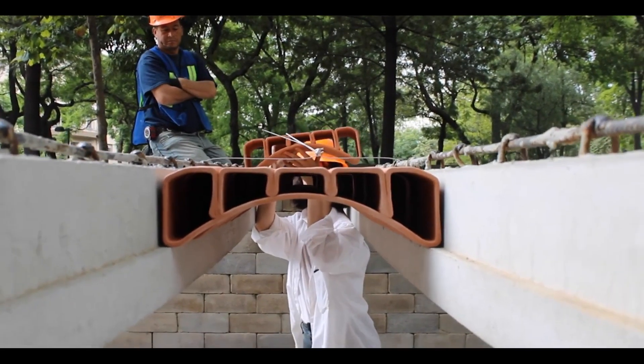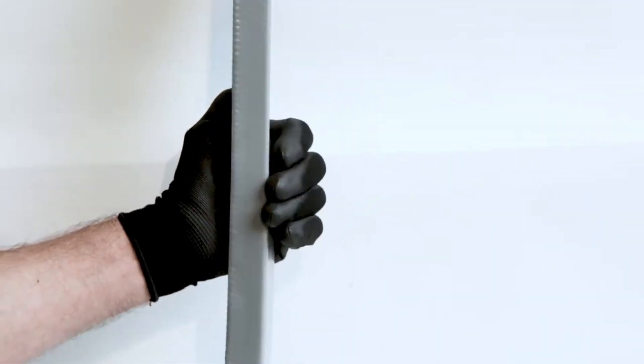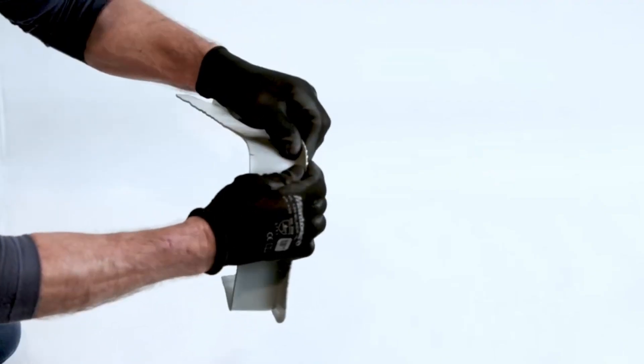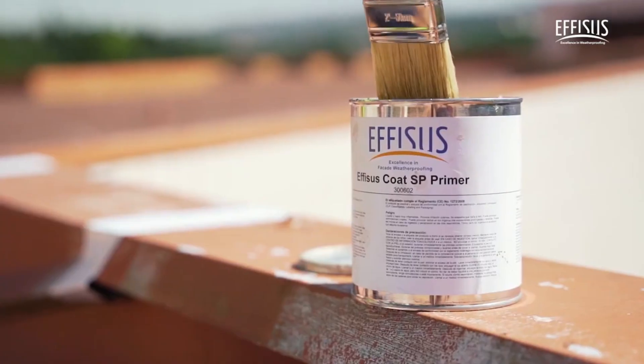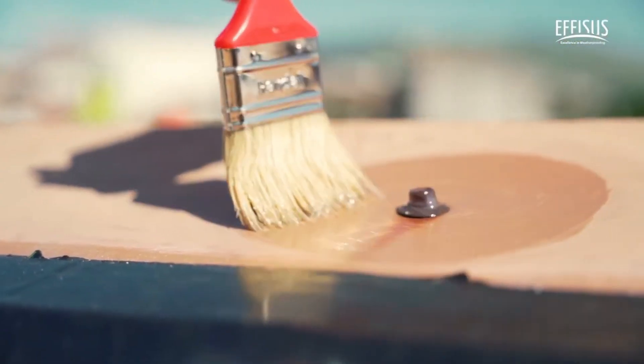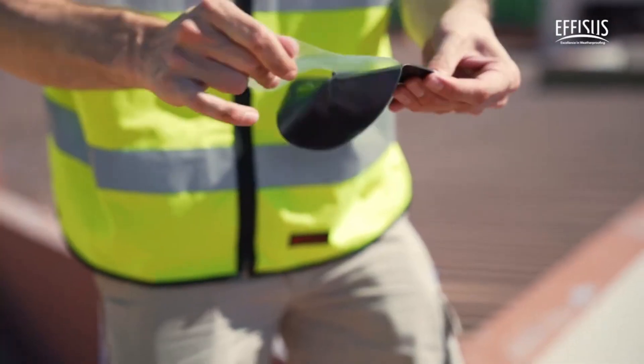Explore these extraordinary architectural marvels that have redefined the possibilities of construction. From innovative designs to groundbreaking techniques, these structures have taken construction to new heights. Don't miss out on the chance to witness the future of architecture!